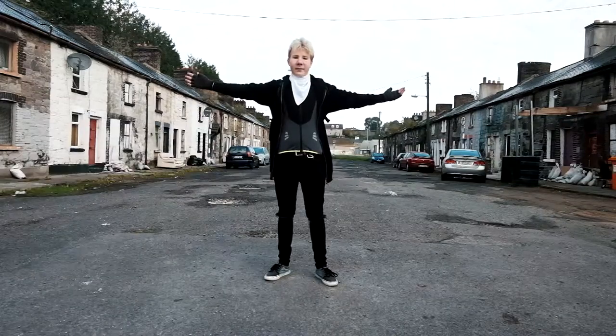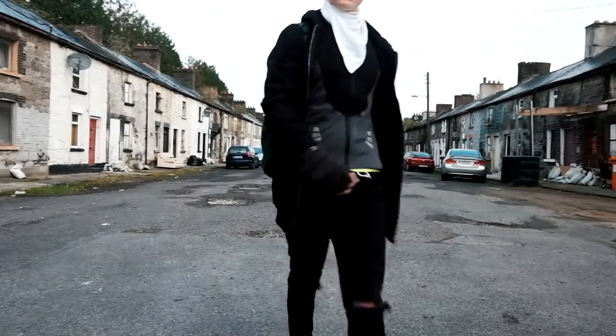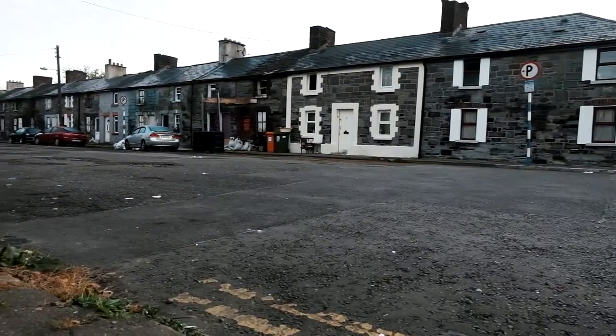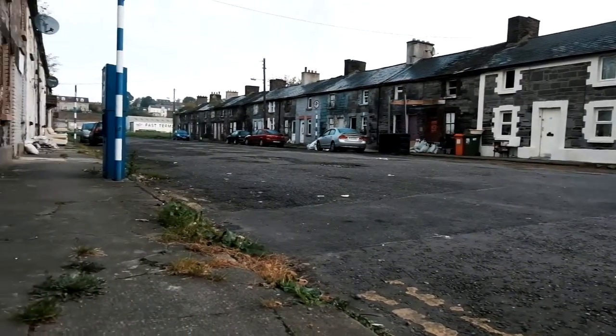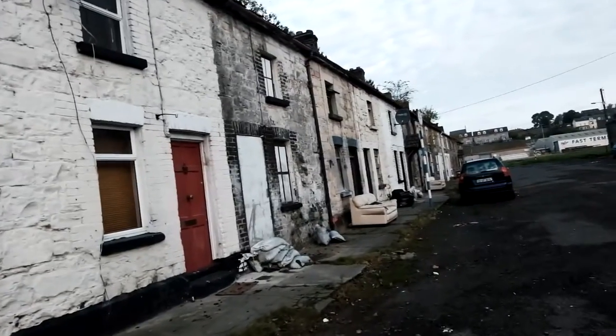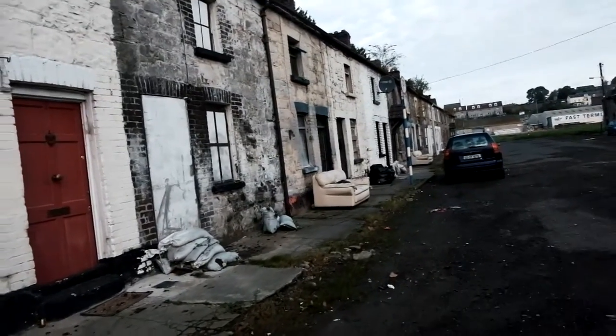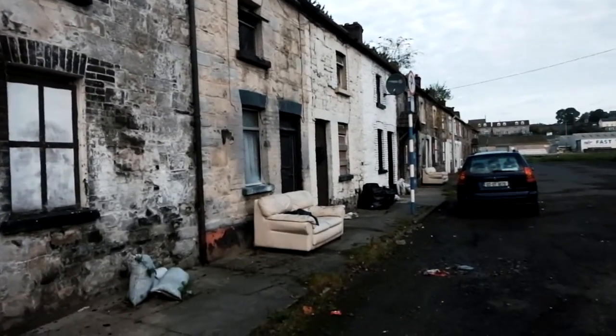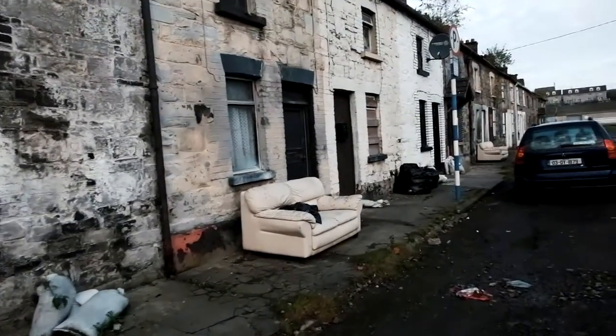This is Ship Street. There isn't too much information on the street online, but what I do know is that it's been here for a very long time and the houses here are all original.